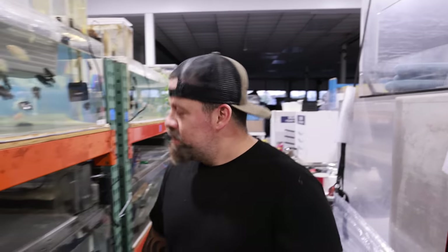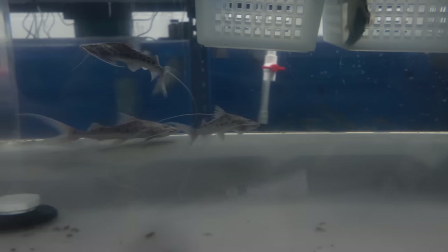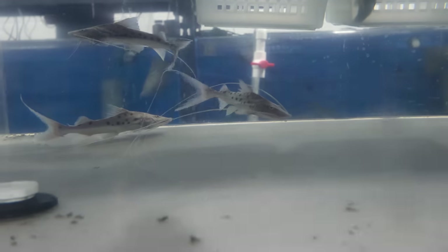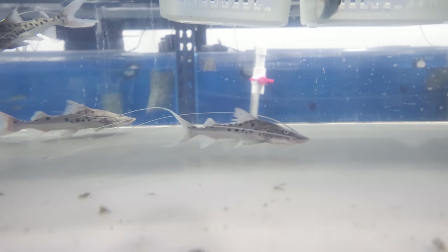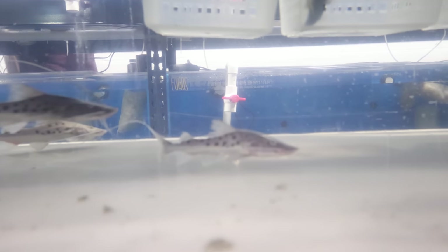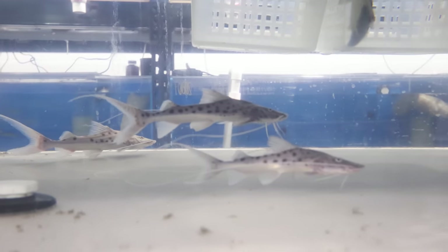Over here we have some cupari patreons. I do believe there's a difference — they come in as pure evas but I believe these are cupari patreons. I think there's a difference between the ones that come from Peru versus the ones that come from Brazil. These are definitely the cupari patreons, and I don't want to sell them as pure evas even though they came in labeled that way, because I know they're not pure evas.